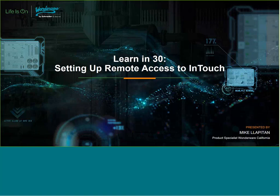Now I'd like to introduce you to your presenter for today, Mike Lapitan. Mike is an automation industry expert who has been a WonderWare California product specialist for the past 11 years. So without further ado, good morning, Mike.